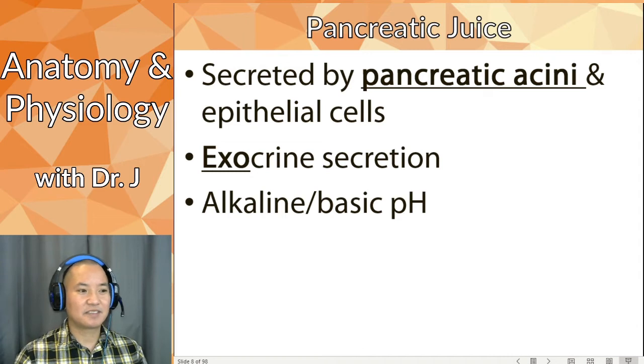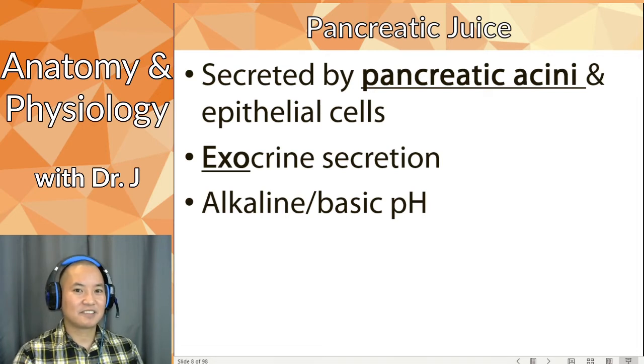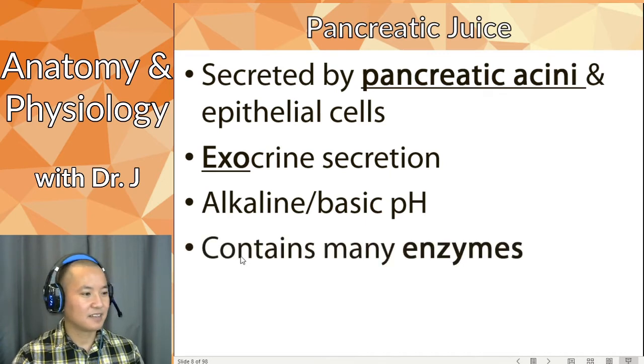So it's good that pancreatic juice has an alkaline, basic pH — once the bolus has been mixed in the stomach to make chyme, the pancreatic juice neutralizes the chyme, making its pH more balanced as it travels through the rest of the digestive tract. Pancreatic juice also contains many enzymes.